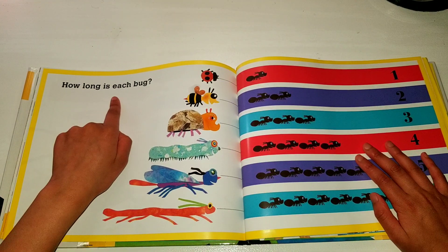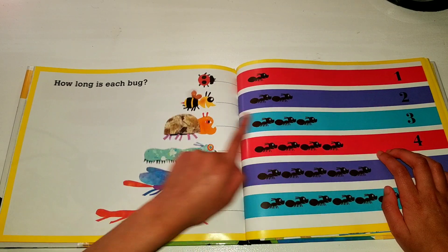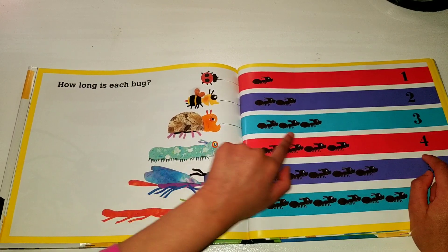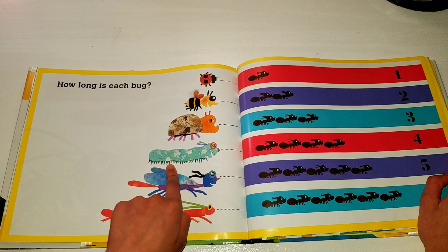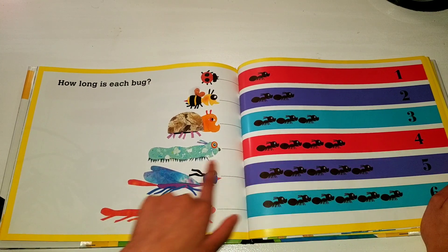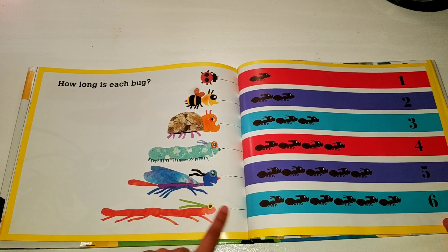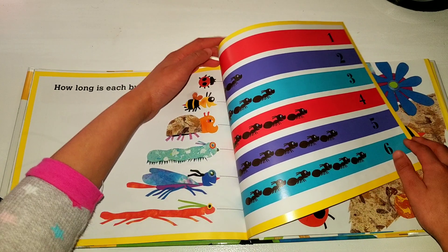How long is each bug? Ladybug, one ant. Bee, two ants. Beetle, three ants. Caterpillar, four ants. Butterfly, five ants. Walking stick, six ants. Now that's long.